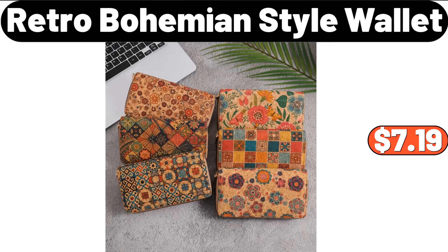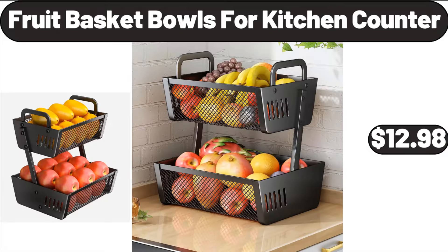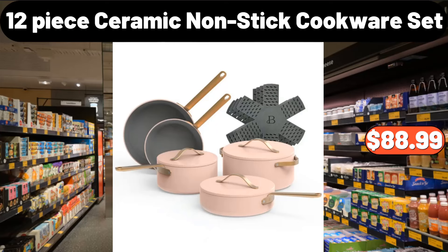Retro Bohemian Style Wallet, $7.19. Fresh Butterfly Lamb Leg, $6.49. Fruit Basket Bowls for Kitchen Counter, $12.98.